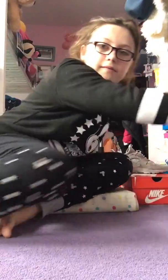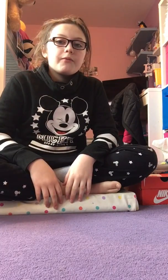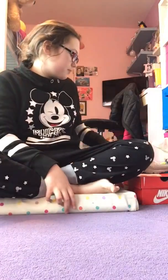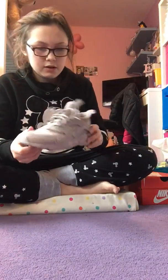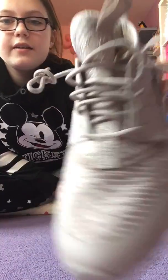Hey guys, welcome back to a new video! So today I'm going to be showing you some new things that I've got over the weekend. First thing is I got these new huaraches which I'm going to wear today.